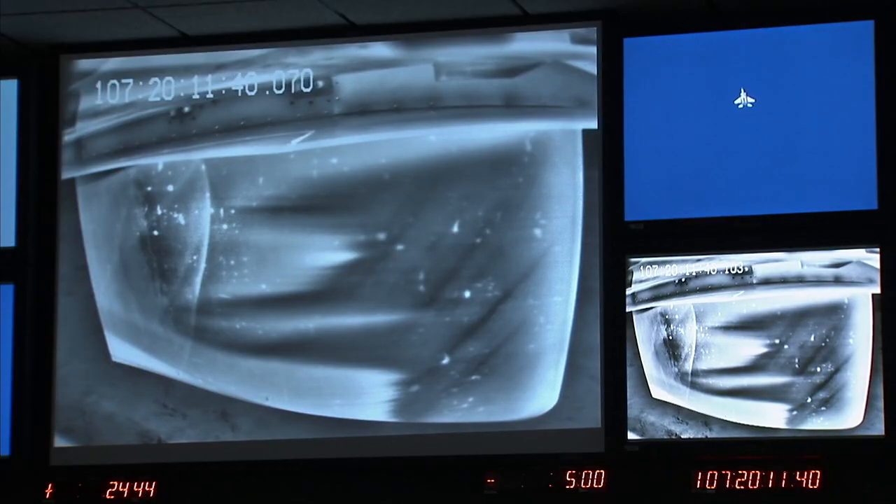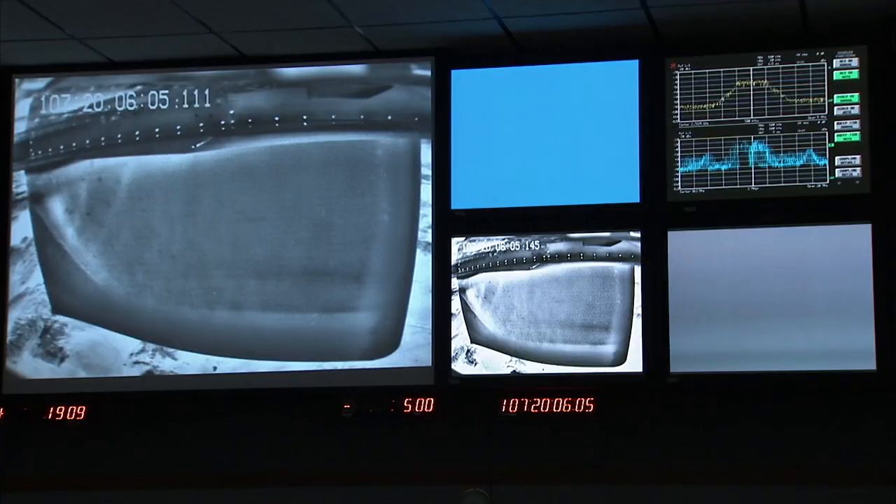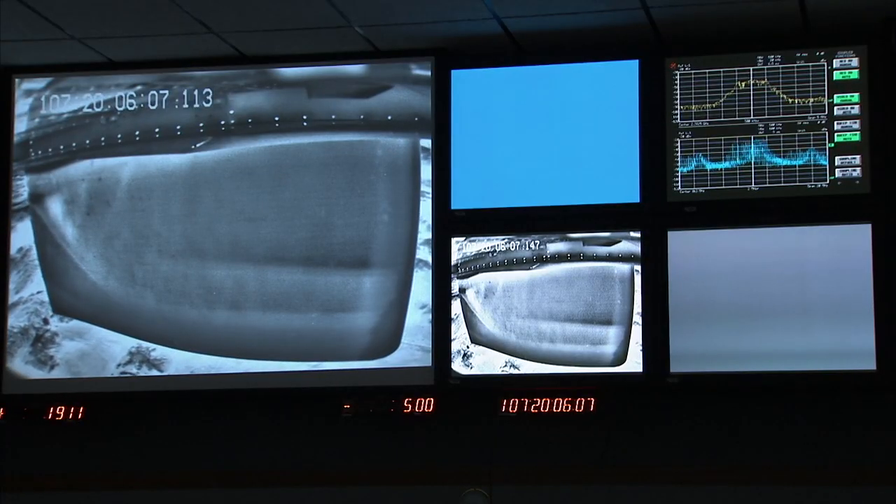Mission Controllers, this is flight on data 1. We're ready for the supersonic run now. Copy. NASA 836, NASA 1 is ready for the run — I have you right now at 48.5 for reference. 1.83, 4, 5, hold.